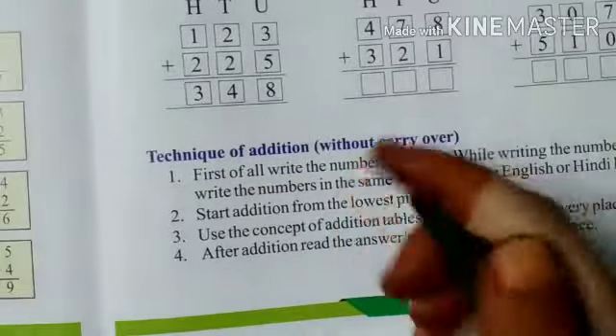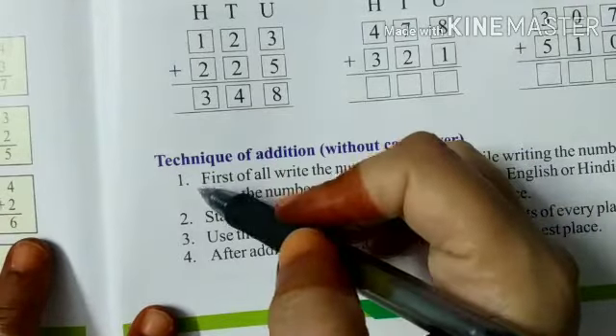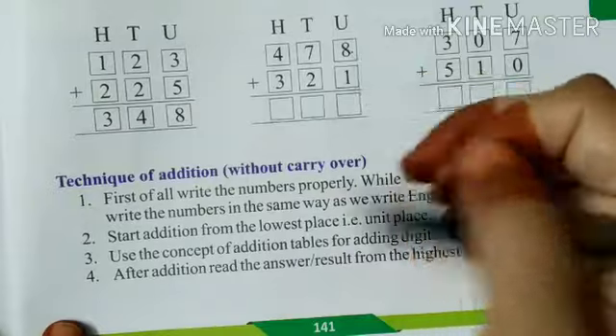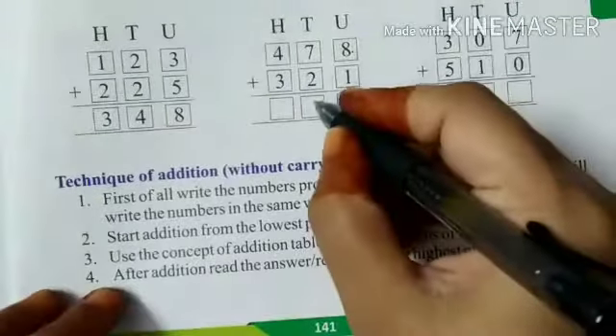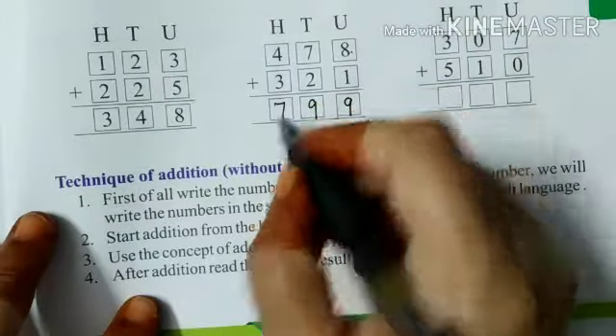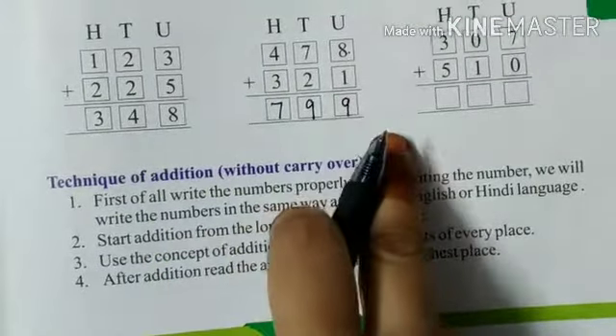Similarly, how do we do a three-digit number? Again, we will start from the unit digit, then the tens digit, then the hundreds digit. First, the units digit: eight plus one is nine. Then the tens digit: seven plus two is nine. Then the hundreds digit: four plus three — four, five, six, seven — gives seven. So how will you read this number? This is seven hundred ninety-nine.